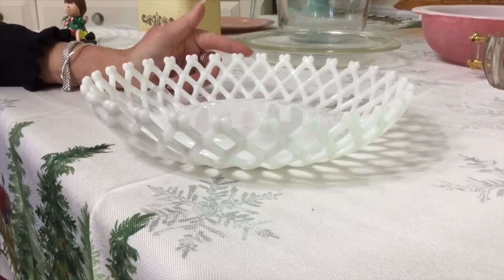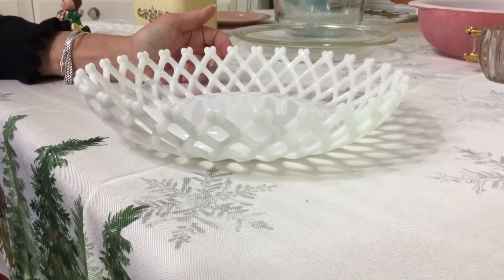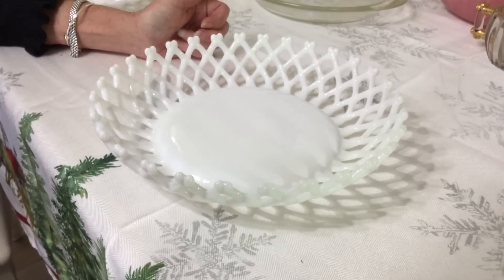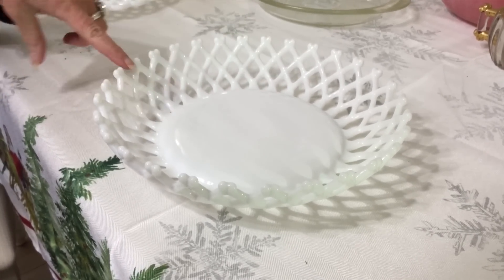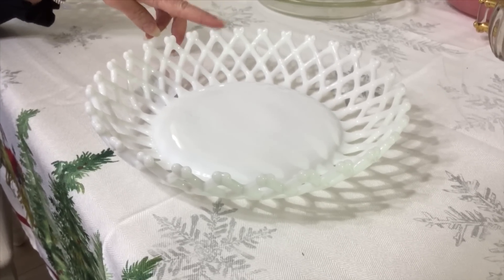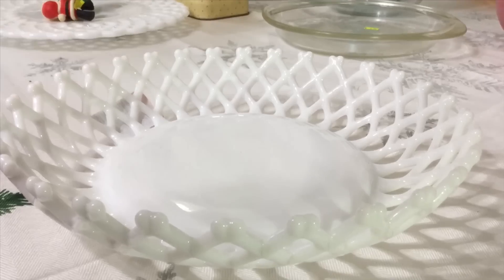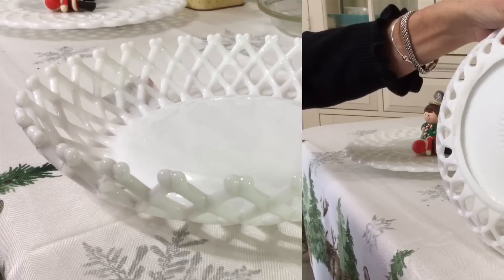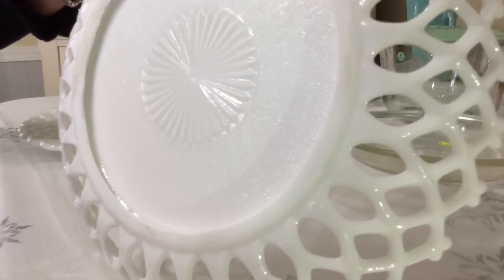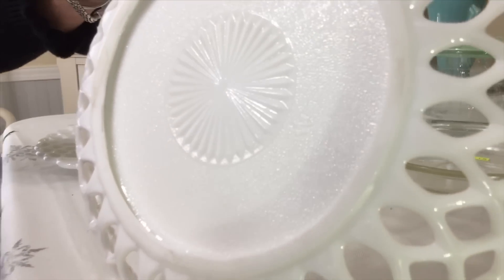I picked up this beautiful milk glass Westmoreland bowl. It's an 11-inch bowl — I would imagine it would be perfect for fruit — at the Goodwill. I paid $3.99 for it and I saw it selling for about $22. I will be listing this. It has a reticulated edge, or an open lace edge. Reticulated, if you don't know, in porcelain terms, simply means a web shape or a network of openings. It's hard to tell this is a Westmoreland piece, but the Westmoreland logo — a W and an M together — is on here.